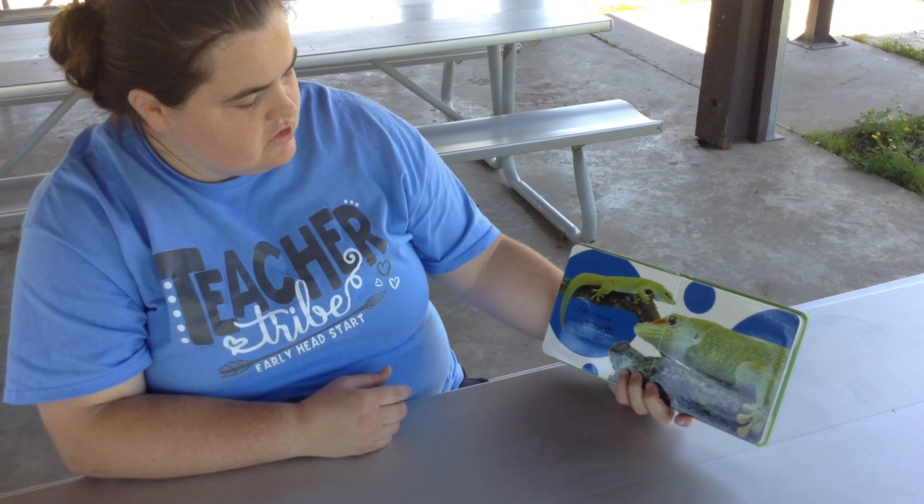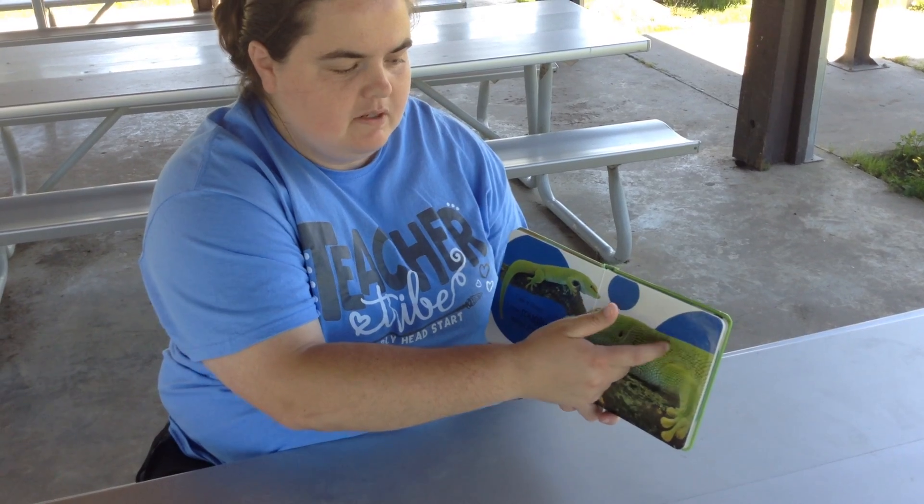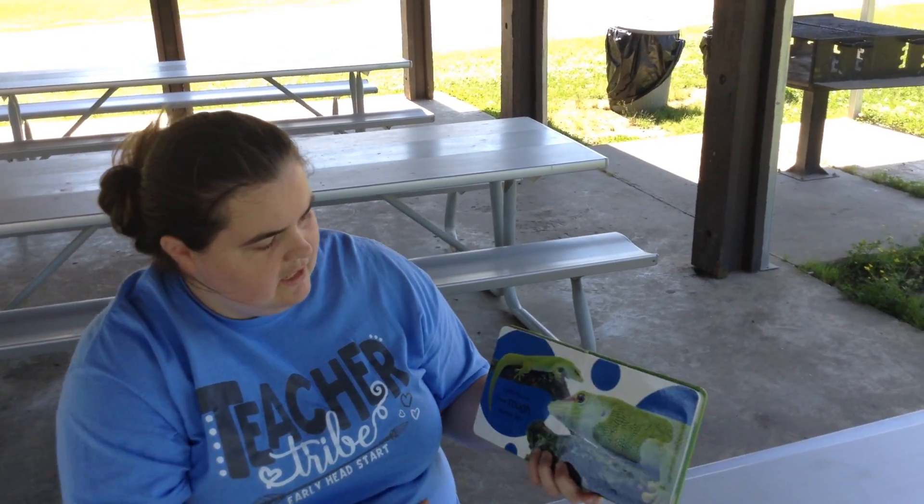I am a lizard. I have a rough, bumpy skin. You can feel it bumping across your fingernail. Can anyone tell me what color this lizard is? Green! That's right.